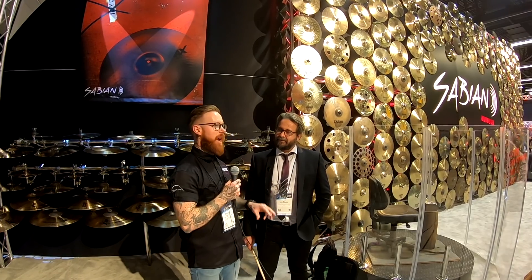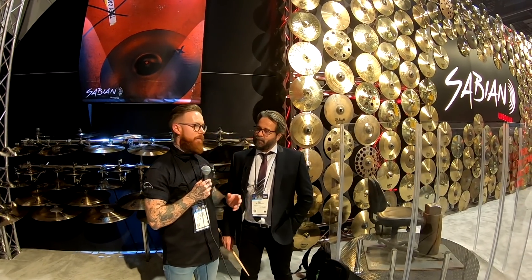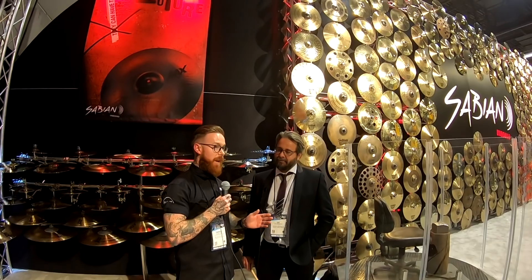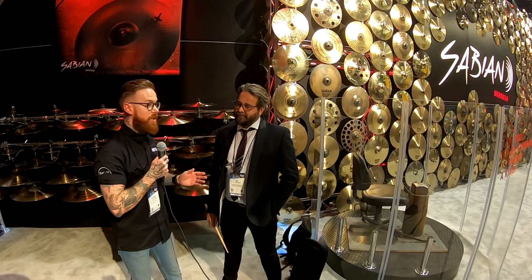Hey everyone, this is Tom here from PMTV UK. We're here at NAMM 2019 on the Sabian stand where there are a couple of really exciting new things going on. The most major thing is the new rebrand for Sabian for 2019 — everyone would have been used to the classic Sabian logo with the rings underneath, but that's all gone now. It's part of a huge new relaunch which started with the relaunch of AAX. With me on the stand is Jay Lewinson from Westside Distribution, the UK distributor for Sabian.